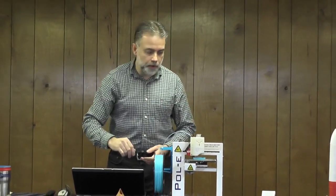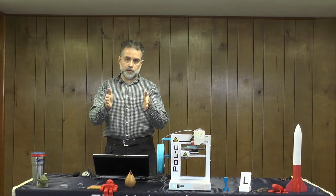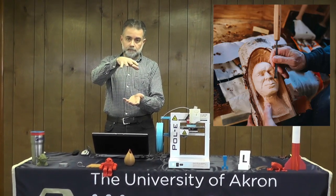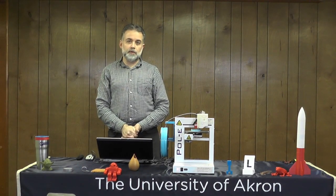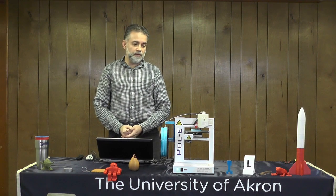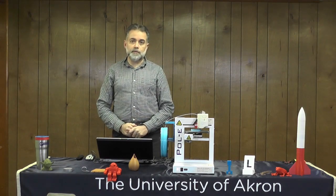Traditionally, things are made with a process called subtractive manufacturing. If you're carving a statue, you start with a cube of material and chip away to make your object — like carving a bowling ball — and you're left with a solid shape. You throw away all the carvings, so subtractive manufacturing is wasteful. What you've made is also very heavy because it's solid material. In some cases, like building airplane parts, a heavy object won't help keep your plane lightweight. 3D printing solves some of those problems.